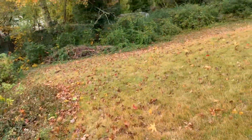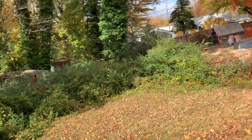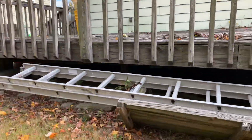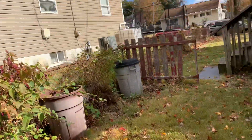The backyard extends all the way down to this big tree, and we have a deck coming up from the kitchen. The deck doesn't look too good, but the windows look great.